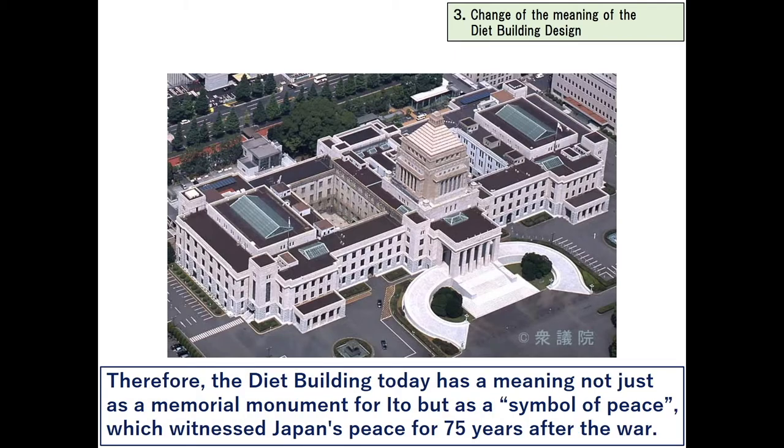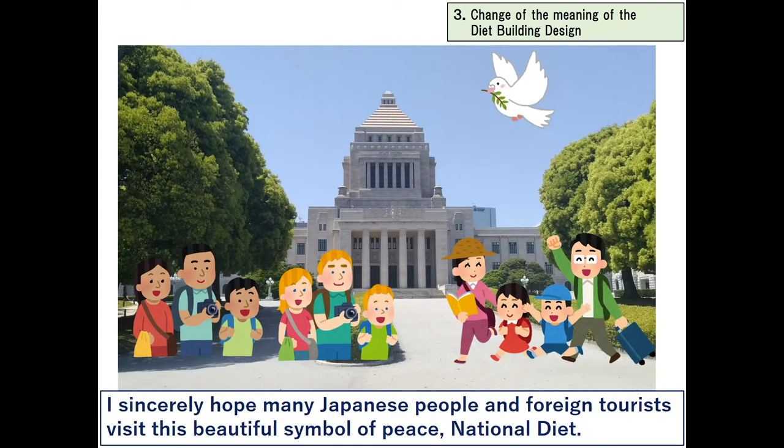Therefore, the Diet building today has a meaning not just as a memorial monument for Ito, but as a symbol of peace, which witnessed Japan's peace for 75 years after the war. I sincerely hope many Japanese people and foreign tourists visit this beautiful symbol of peace — the National Diet.